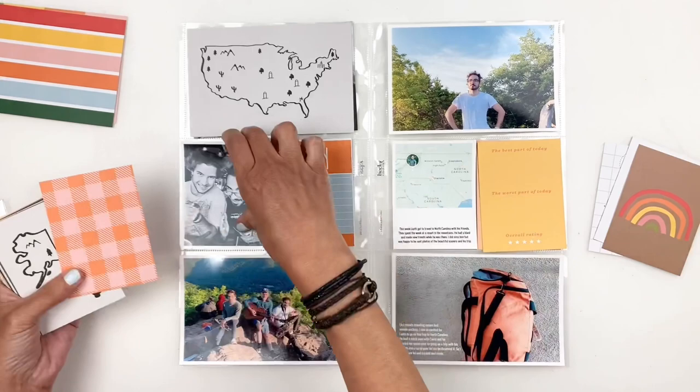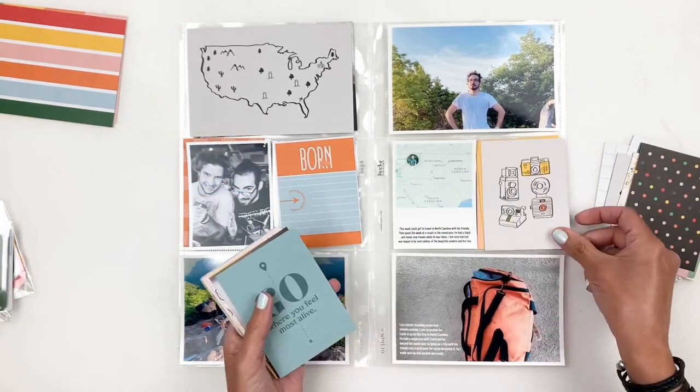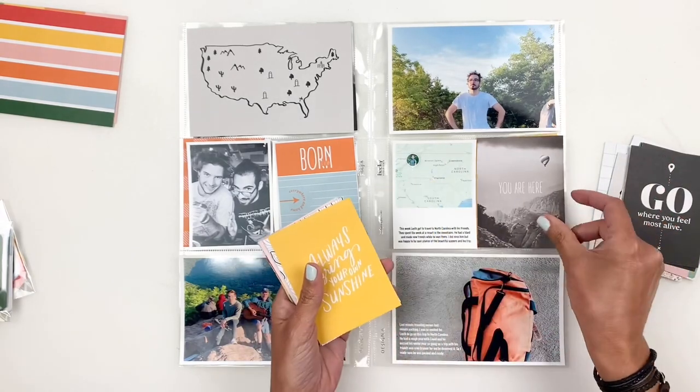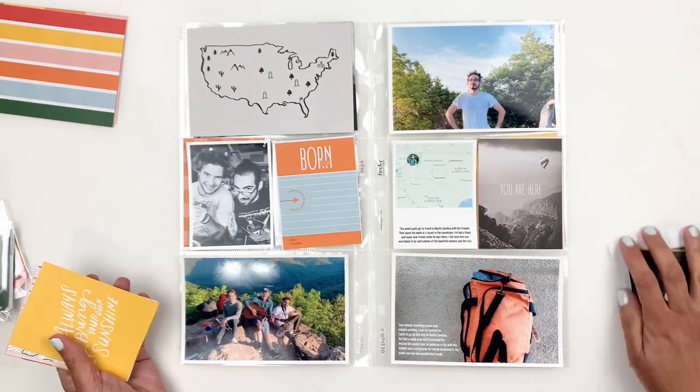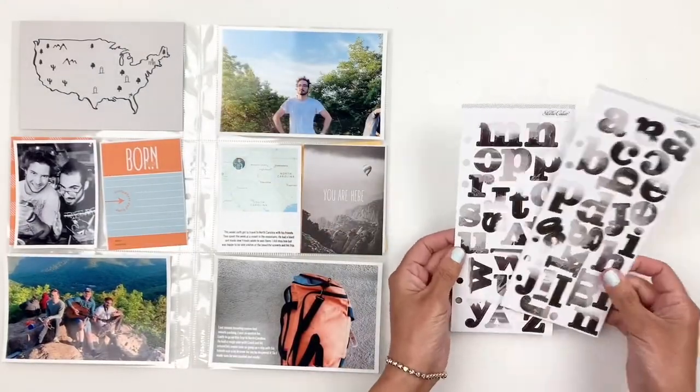I am documenting Leif for week 24. He got to go on a retreat with friends and he was sending me loads of photos. I can't use all of them but these are my favorites so I'm going with these.